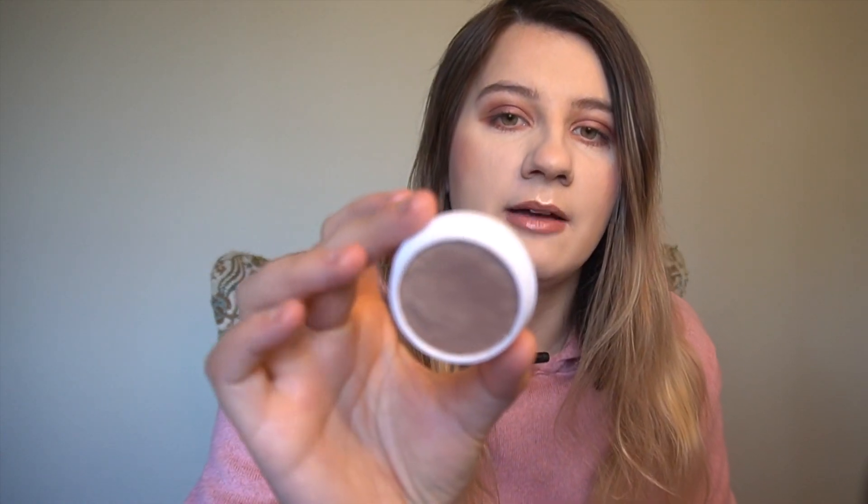Next I have Colourpop's Super Shock Cheek highlighter in Wisp, and this is actually my first time trying out Colourpop's Super Shock formula. It is crazy buttery — like it is so nice. When I felt it for the first time I was like oh my god. It's like dipping your finger into a cloud. As a highlighter it looks great. I love this formula so much and I'm gonna be picking up more for sure.